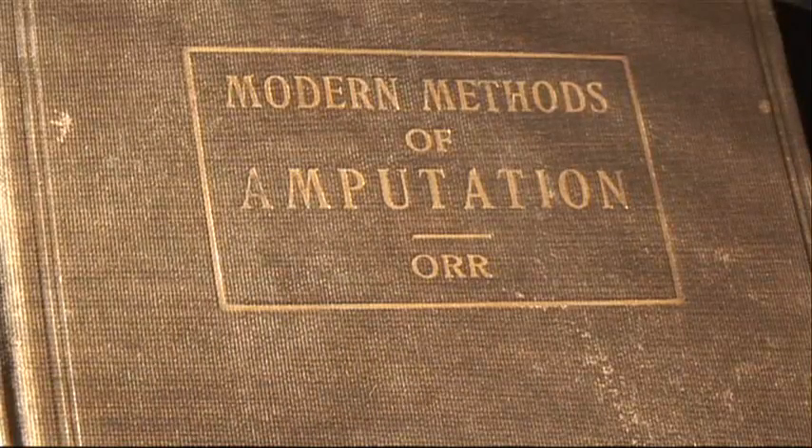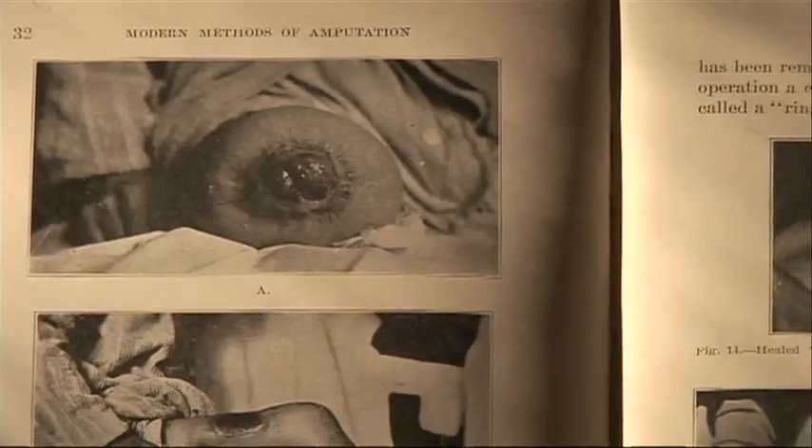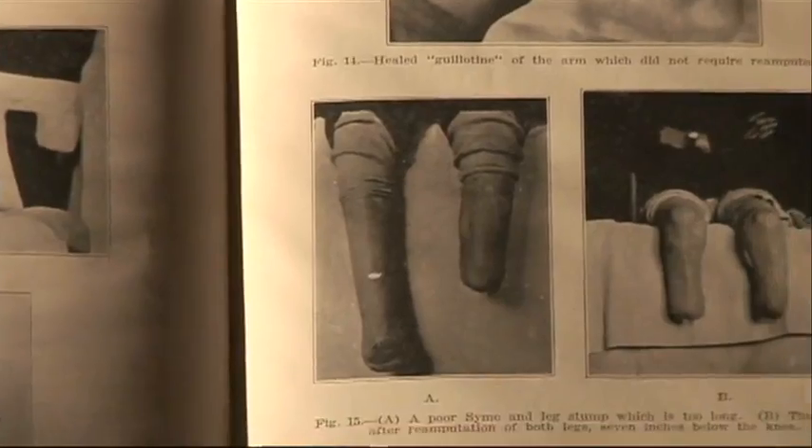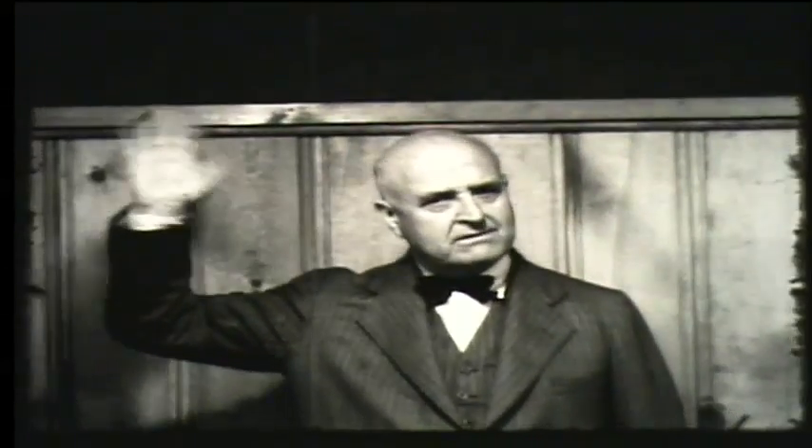Thomas Orr published his prominent surgical textbook in the 1940s, but his first book was about the amputation methods he learned in World War I. He dedicated the book to Dr. C.B. Francisco, a well-known orthopedic surgeon and KU faculty member.